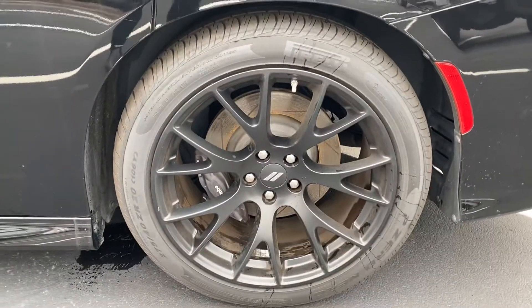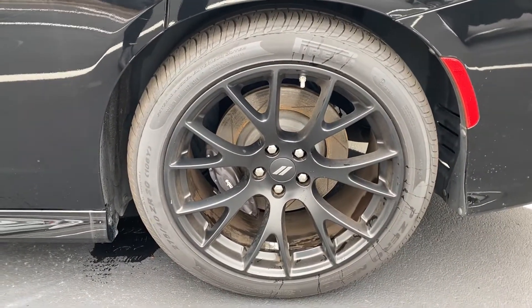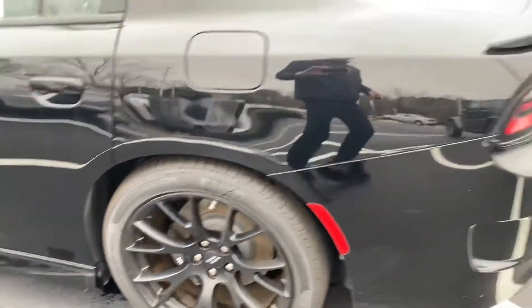Good rear wheel back here, excellent shape as well. Don't see any issues with that.